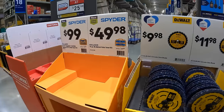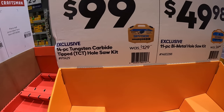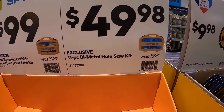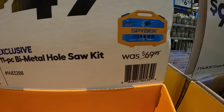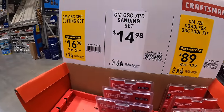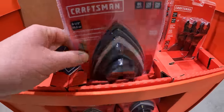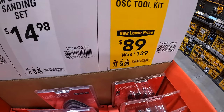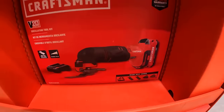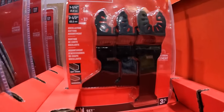Spider is sold out at my location — those are gone. But for $9.98 they have the 14-piece tungsten carbide tipped hole saw kit. Or for $49.98 — actually $99 if I misspoke — they have the 11-piece bi-metal hole saw kit. Craftsman does have their 7-piece oscillating sanding set for $14.98. Their cordless oscillating tool for $89 comes with a couple blades, battery, and charger. Then they have the 3-piece cutting set for $16.98, and it is not sold out.